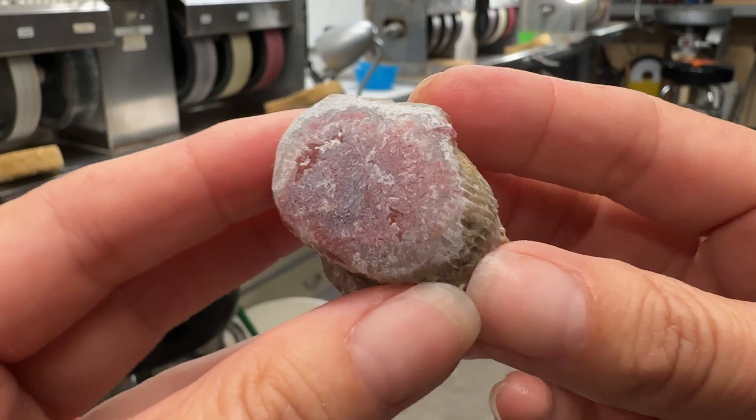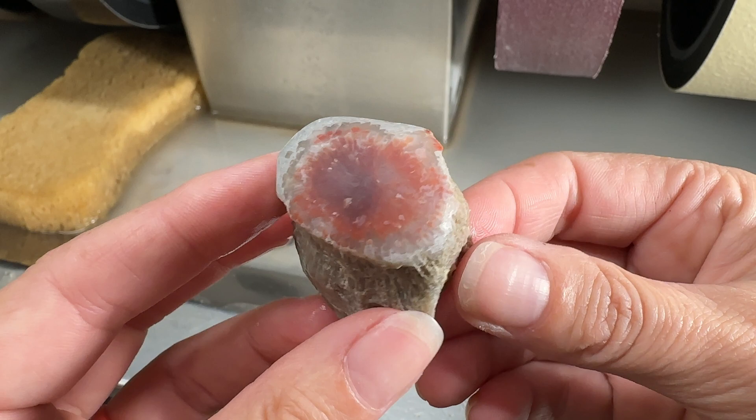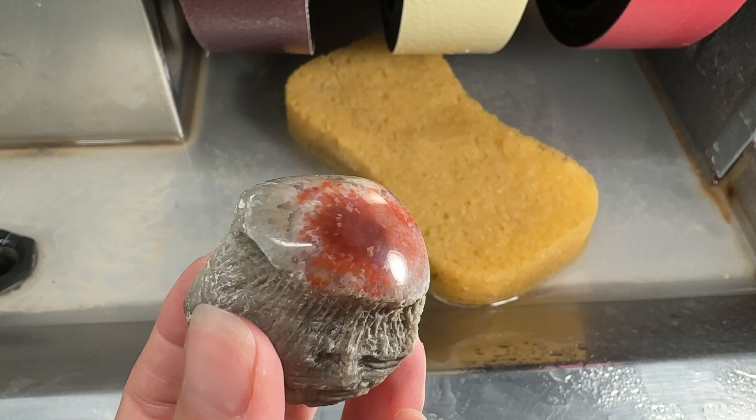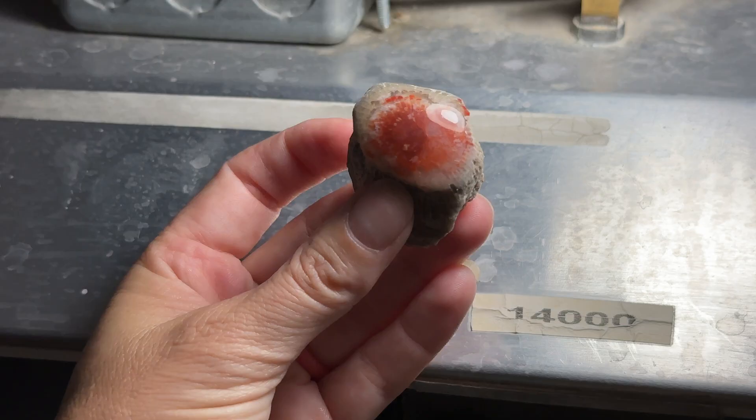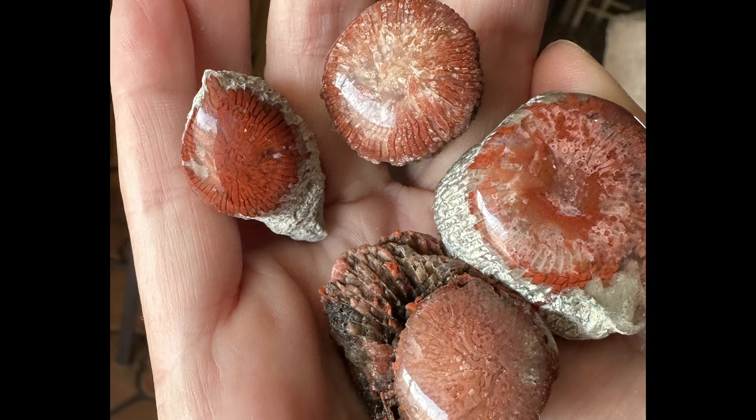Here's our mineral in the raw, and then after the 80 grit, after the 220, after the 280 grit, after the 600, after the 1200, after the 3000, after the 6000, and then after the 14,000. And here are the ones I polished previously. I hope you enjoyed learning how to polish up Riley's Canyon Horned Coral. This was an amazing adventure — finding these rocks and then being able to polish them up at my local lapidary shop has just been awesome. I highly advise you to go join a rock club if you're into this kind of thing. Thank you so much for joining me and I'll see you on the next one.